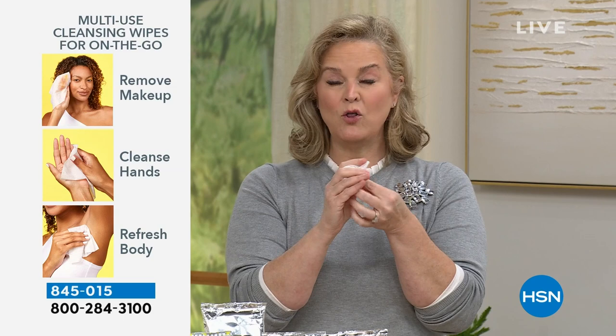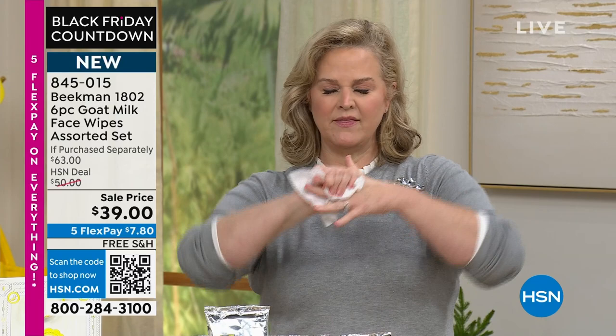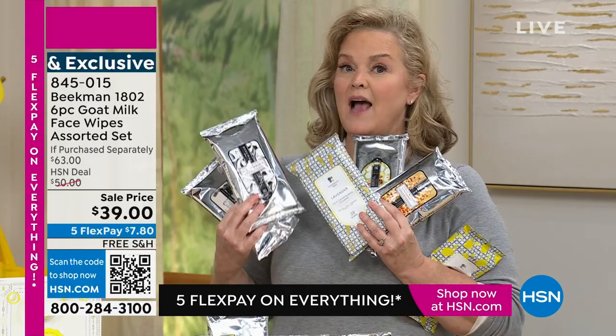Look at all the juice that comes out — and that's just one. After thinking it through, we do not have a six pack with all these scents planned for next year, not at this price — I don't think at any price.